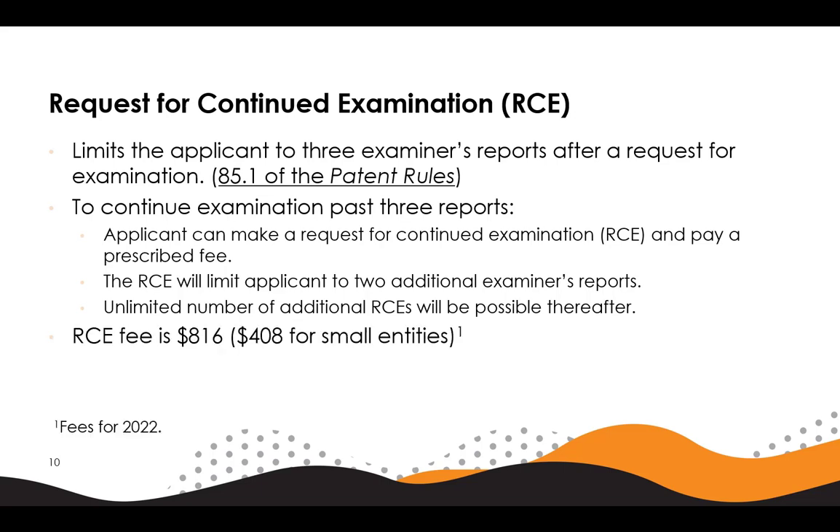In 2022, the prescribed fee will be $816 or $408 for small entities. If the applicant fails to submit a fee and a written request for continued examination within four months of being informed of the requirement to RCE, the application is deemed abandoned. See section 132 of the patent rules. Please note that an application cannot request an extension of time for RCE.